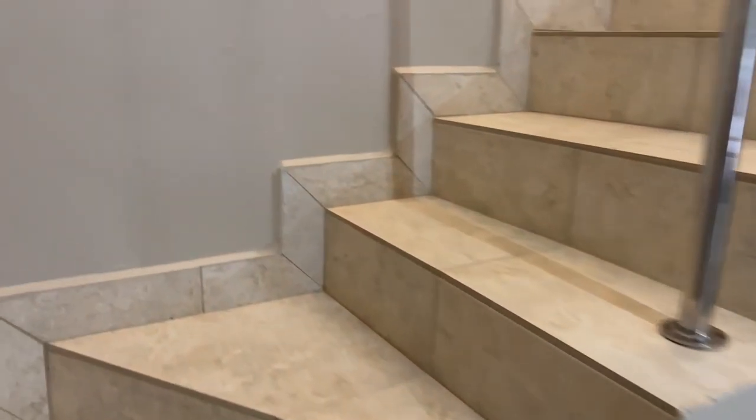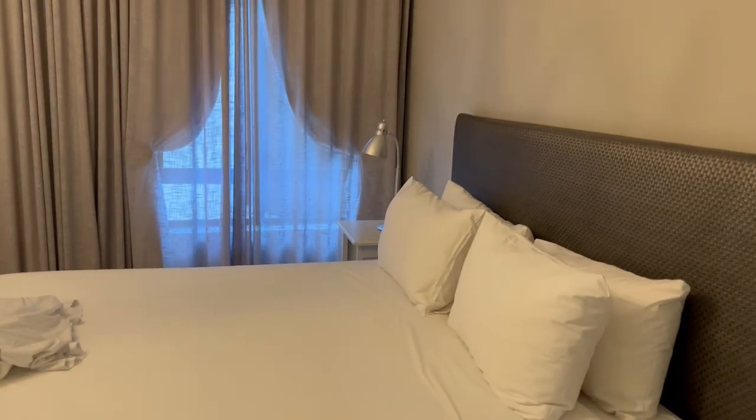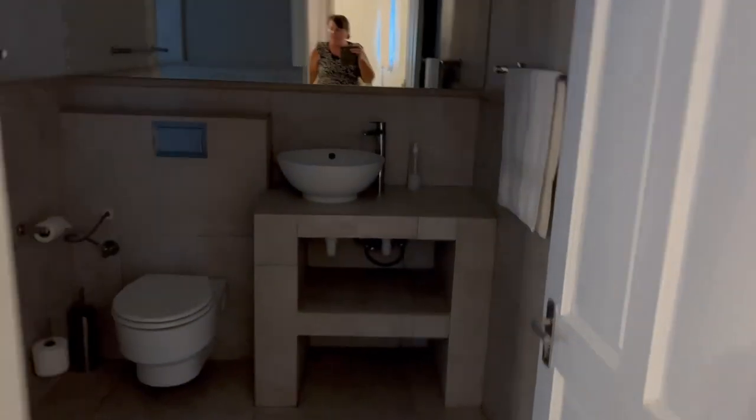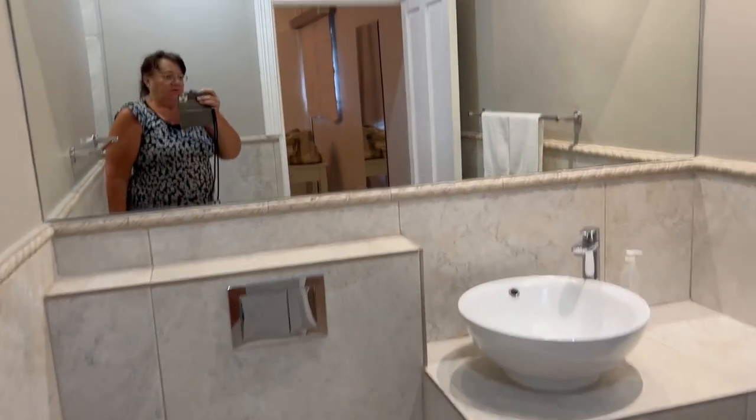Up the stairs and up here — this is the main room. Big windows, and you are up in the mountains. Bathroom with shower. Looks good.